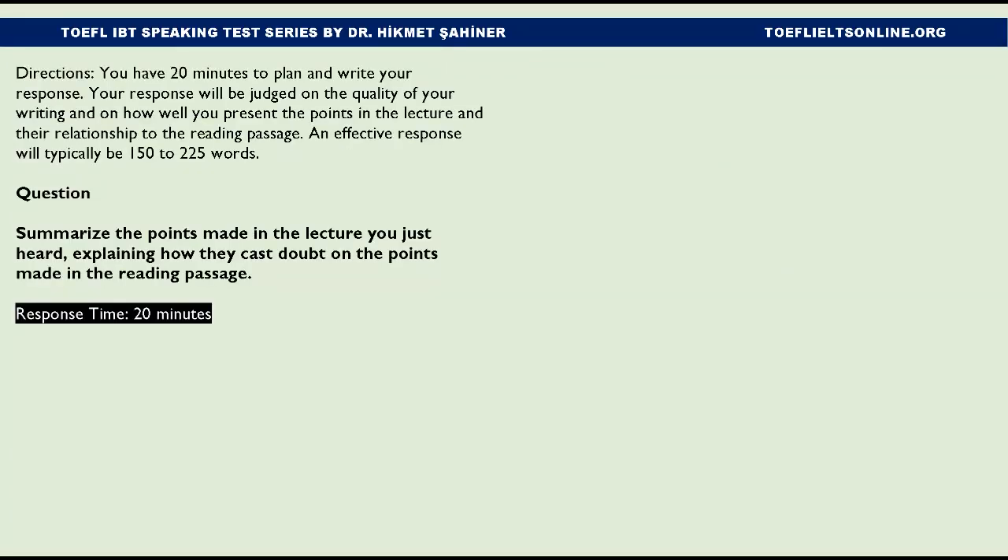You have 20 minutes to plan and write your response. Your response will be judged on the quality of your writing and on how well you present the points in the lecture and their relationship to the reading passage. An effective response will typically be 150 to 225 words. Question: Summarize the points made in the lecture, explaining how they cast doubt on the points made in the reading passage.